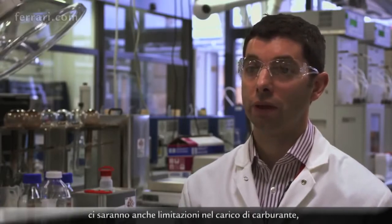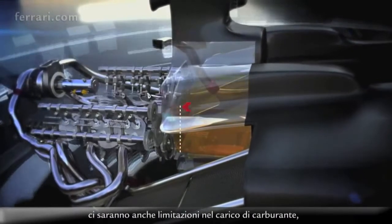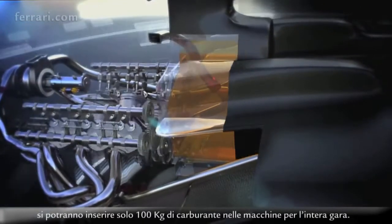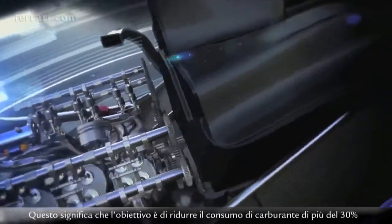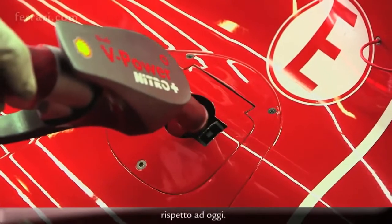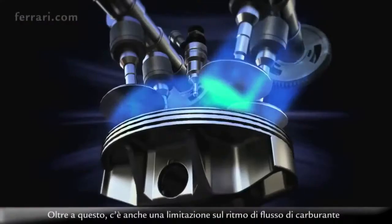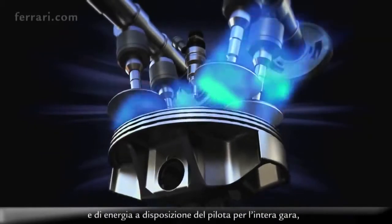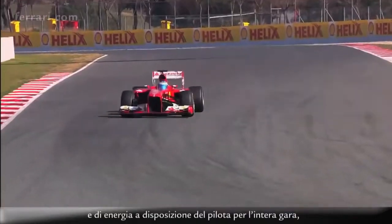Alongside all the massive changes around the engine hardware for 2014, there's a limitation on fuel payload — only 100 kilograms will be allowed in the cars for the whole race. That means the objective would be to reduce fuel consumption by more than 30% compared to what we are doing today. On top of that there's a fuel flow rate restriction as well, which puts a massive demand on fuel economy and how much energy the driver will have at his disposal for the whole race.